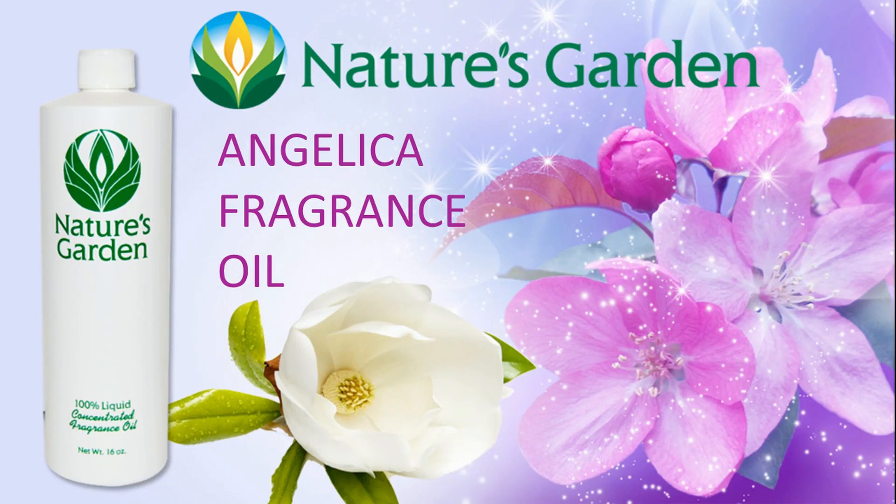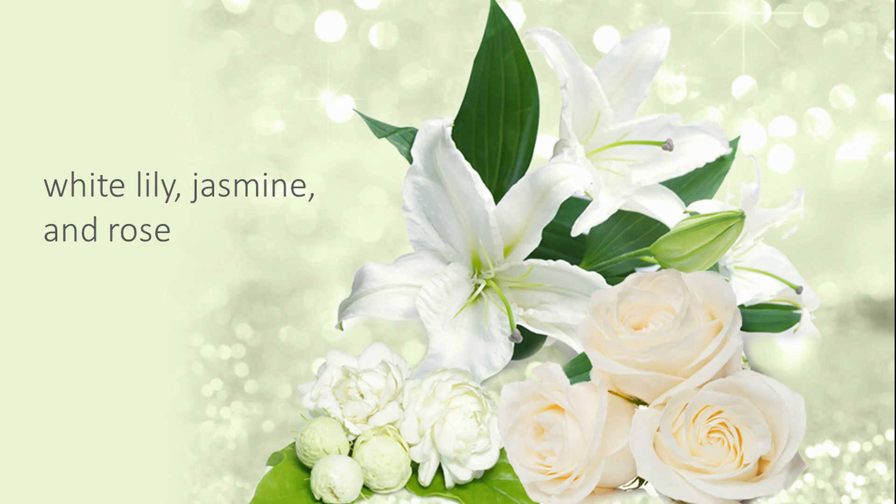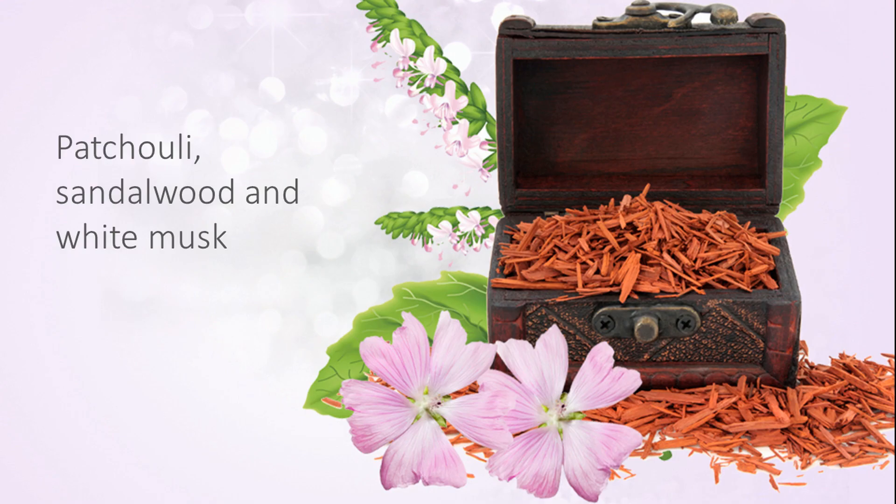Nature's Garden's Angelica Fragrance will make you feel as if you just stepped into the lap of luxury with this wondrous combination of white lily, jasmine, and rose, violet and citrus, and finishing with patchouli, sandalwood, and white musk.